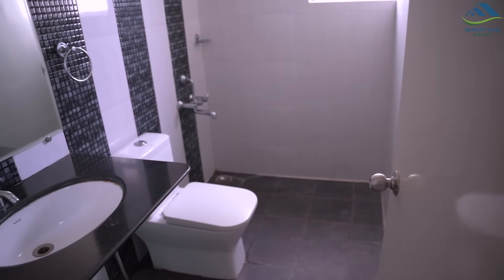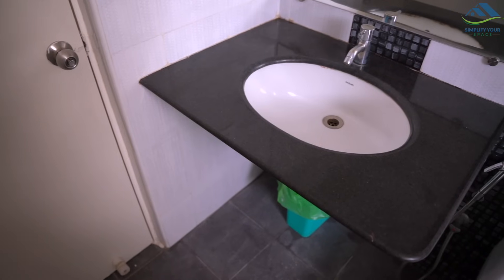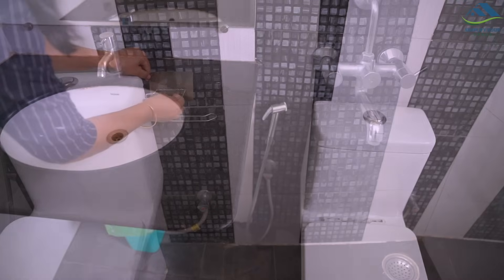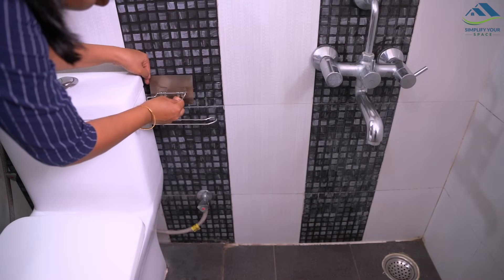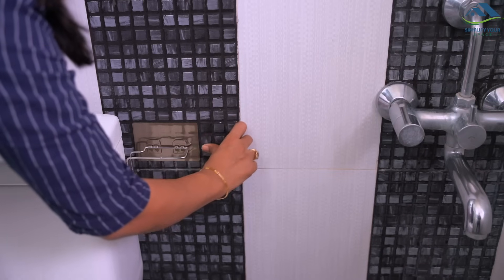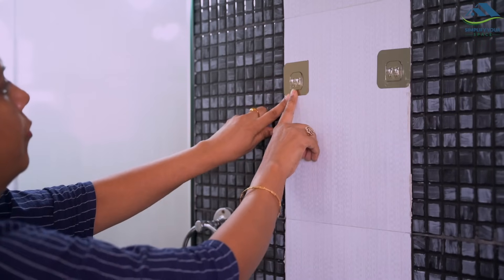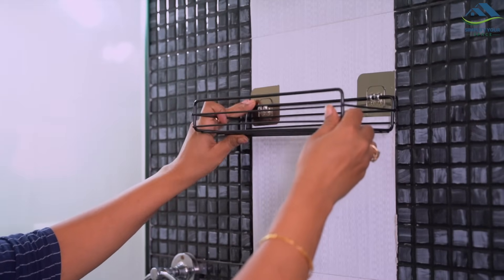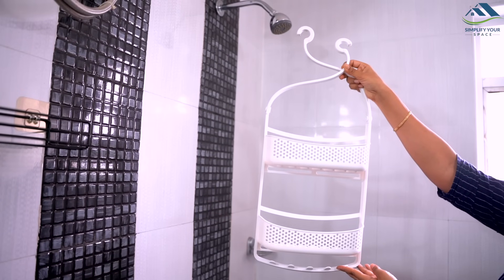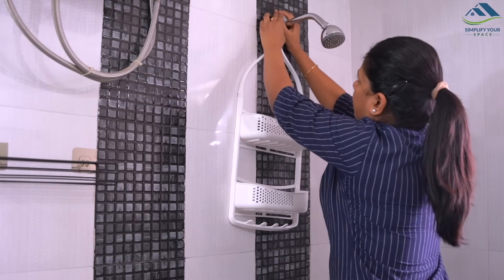Let's organize this bathroom first. This is totally an unfurnished bathroom — there is no storage, but it does have a wash basin counter which can be utilized to store a few items. Starting with the toilet roll holder, I have got this stainless steel holder with a self-adhesive hook — you can fix it without nailing and drilling. On this wall, I have placed this metal rack using self-adhesive hooks. In the shower area, I have placed this shower caddy which is very easy to fix on the shower rod to store bath essentials.